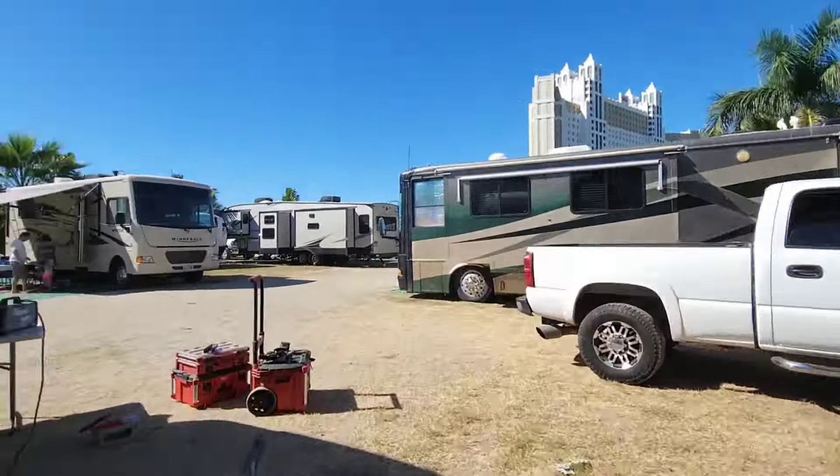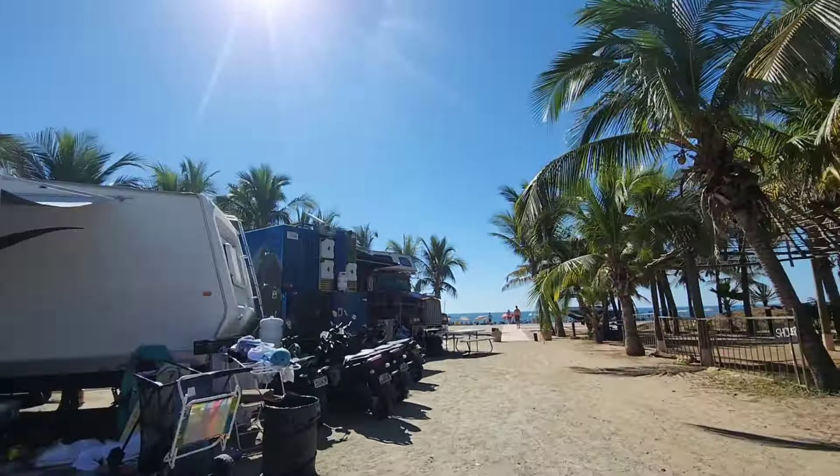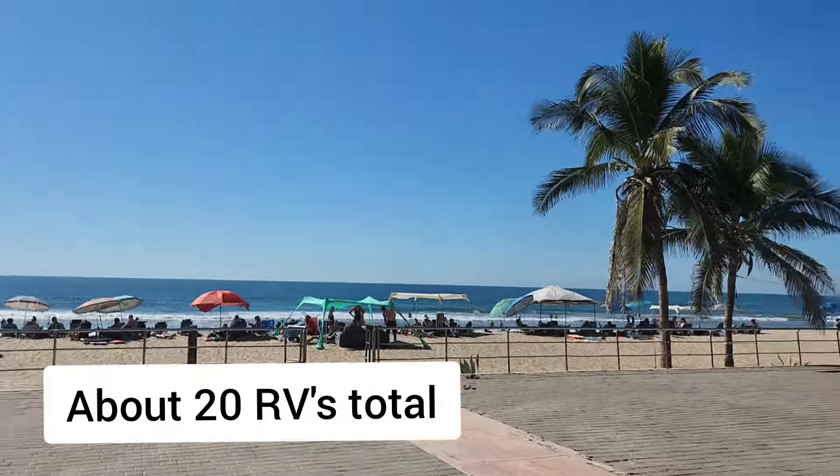Before we get off on this trip, let's talk about the elephant in the room — and that is safety. I feel more comfortable doing this trip because I've done it a lot during my life. I grew up doing this trip; it's a good family tradition. I'm going to be driving down with my cousin and another cousin. In total there's going to be about 20 rigs driving down. Keep comments respectful — there are hundreds of Canadian seniors who do this trip and live in Mexico four to six months out of the year.